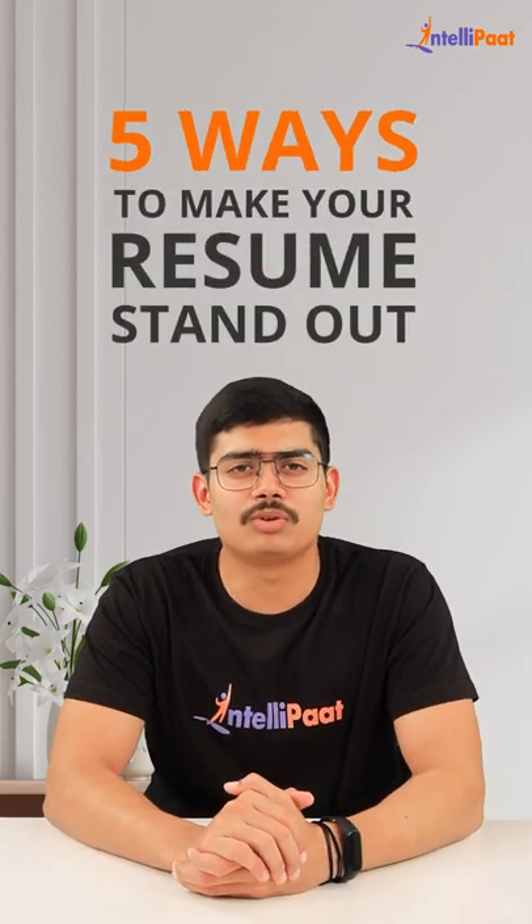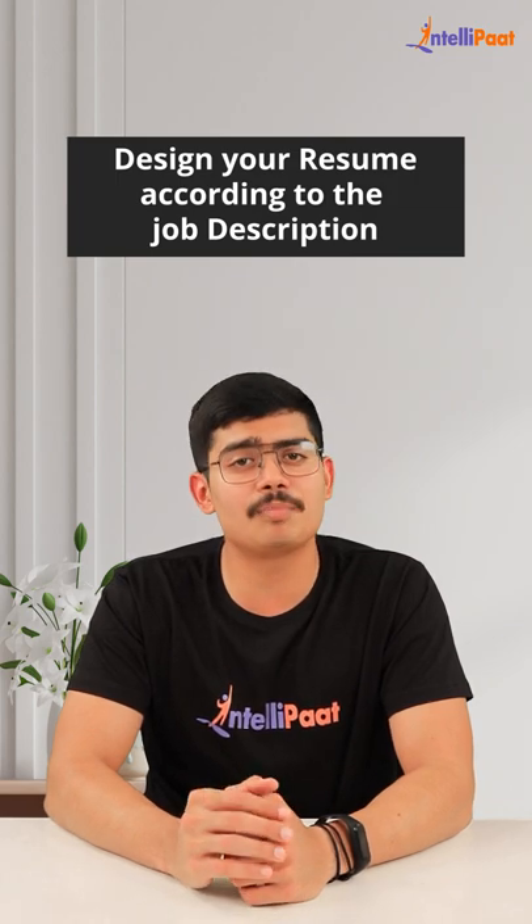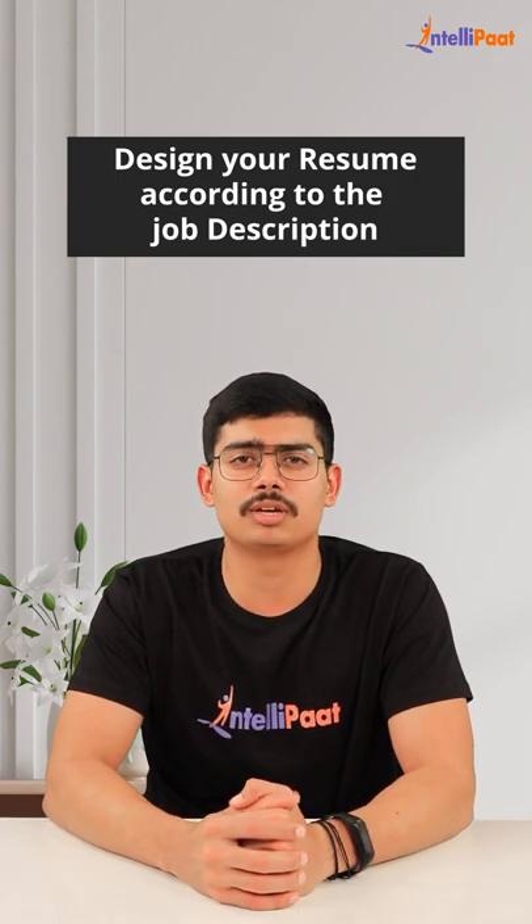5 Ways To Make Your Resume Stand Out. Number 1: Design your resume according to the job description. Read the job description and company website before creating your resume.